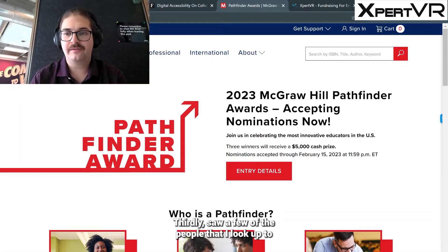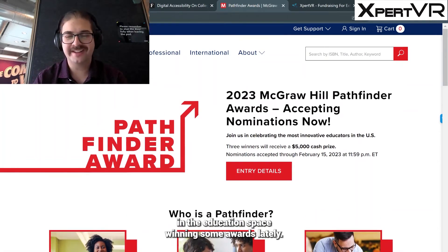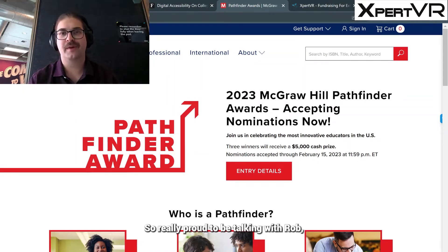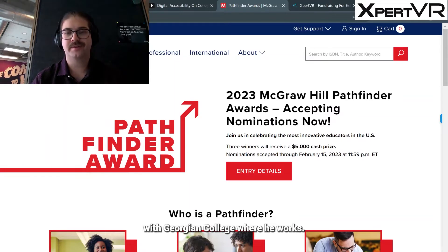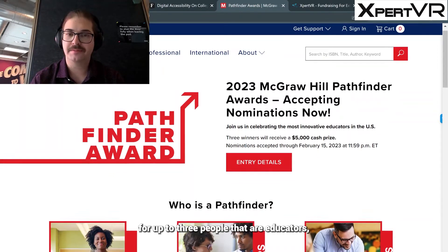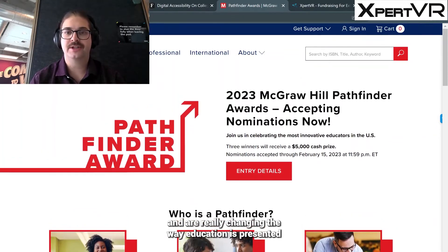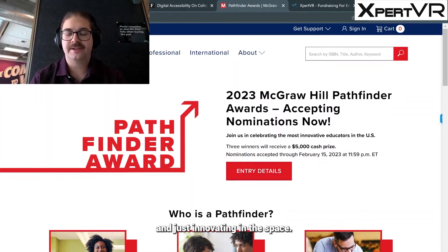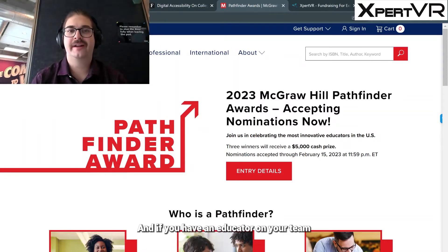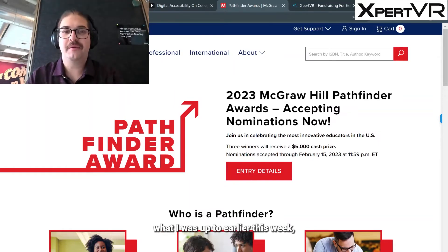Thirdly, I saw a few of the people I look up to in the education space winning some awards lately. Rob Terrio was one of the notable ones — he just won an award alongside the CEO of HTC. Really proud to be talking with Rob as we're doing a research project in virtual reality with Georgian College where he works. I also wanted to share that McGraw-Hill is putting out $5,000 cash prize awards for up to three people who are educators and are really changing the way education is presented and innovating in the space. The link will be in the description, and if you have an educator on your team — or maybe you are that educator — I highly recommend applying.